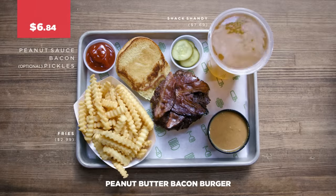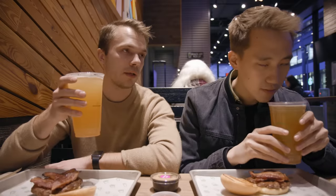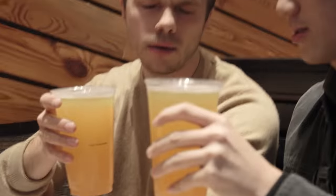I'm definitely going pickles. This is exciting. We knew about the peanut butter bacon burger, but we didn't know about the shandy — their house lemonade and beer that Brooklyn Brewing Company brews for them.